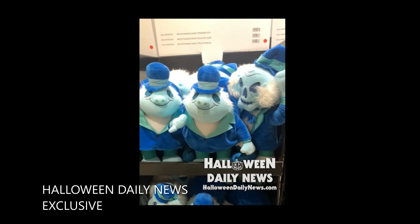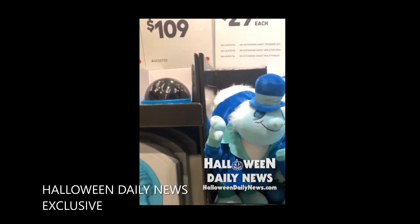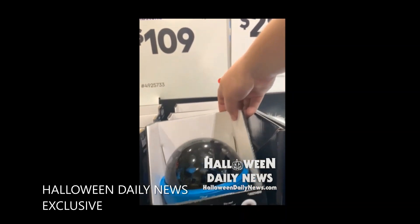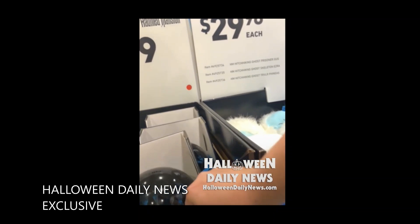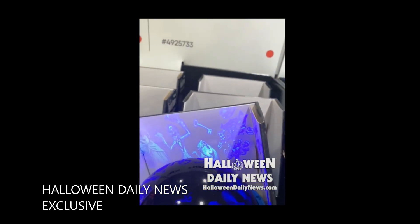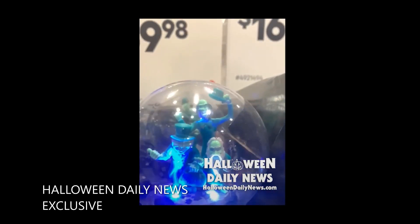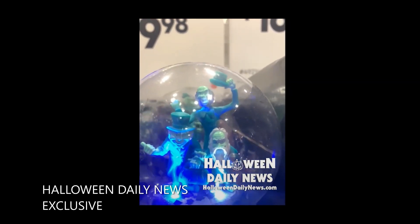We couldn't quite make these guys out before, but here we have a better look at them. We'll continue the video down to get a better look at even more Haunted Mansion merch. There is the new Shadowlight LCD projector, and you'll be able to get an idea of what it's going to be projecting — images from the ride projected on the walls. We did get a tiny preview of this in our previous report; here we get to see it in action.